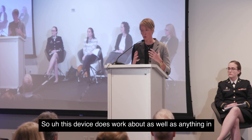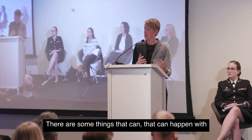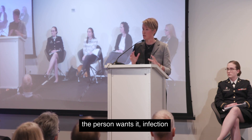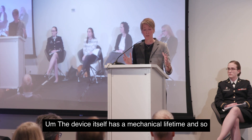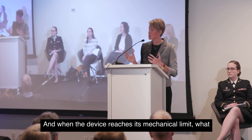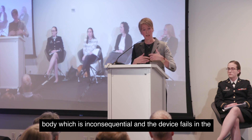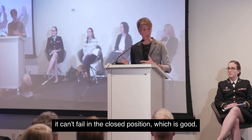This device works about as well as anything in terms of regaining control of urinary function. Just like any artificial device, if it becomes infected, it has to be removed through those incisions, though it can be replaced if the person wants. Infection rates are somewhere under about five percent. The device itself has a mechanical lifetime and has to be replaced at some point — typically between eight and twelve years. When the device reaches its mechanical limit, the small amount of fluid creating pressure leaks out into the body, which is inconsequential, and the device fails in the open position, meaning the person begins leaking again. Importantly, it cannot fail in the closed position.